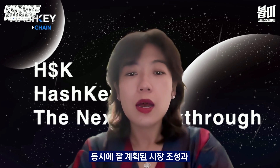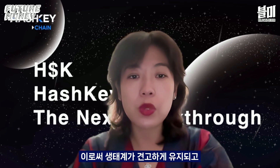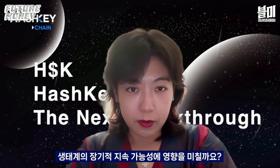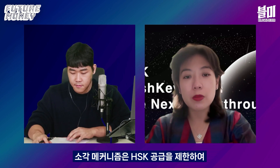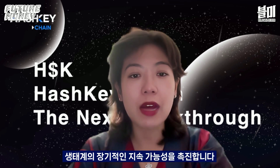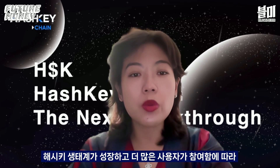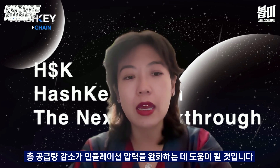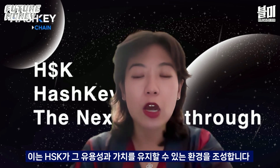At the same time, we continue to foster liquidity through well-planned market-making activities and user incentives, ensuring the ecosystem remains robust and participants can easily interact with the token. The burning mechanism promotes long-term sustainability by ensuring that HSK supply remains constrained, which supports its value over time. As the Hashkey ecosystem grows and more users participate, the reduction in total supply will help mitigate inflation pressure, creating an environment where HSK retains its utility and value — aligning with our broader goal of fostering a driven and self-sustaining ecosystem.